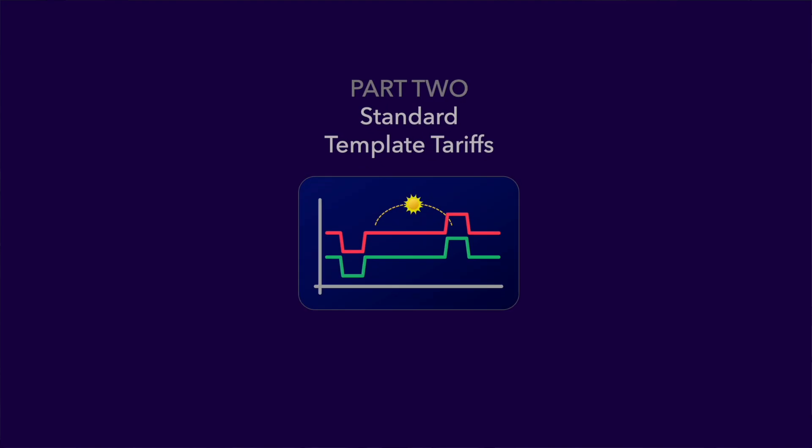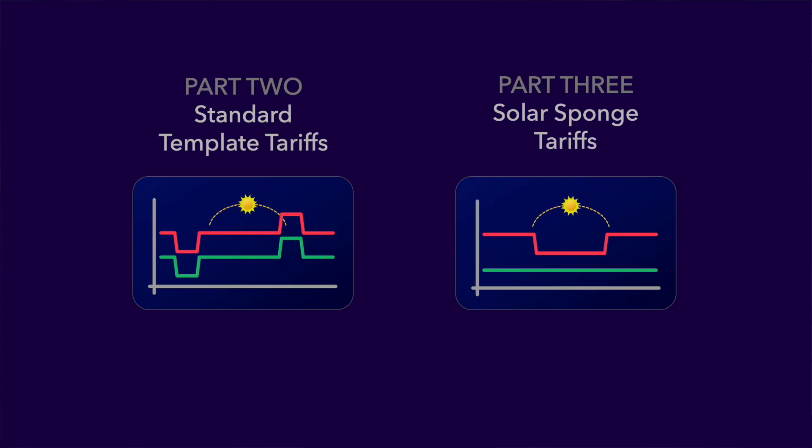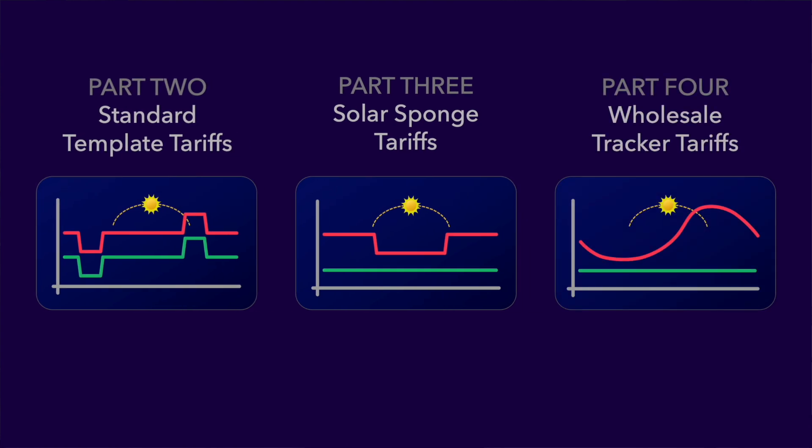Let's talk about those videos then. In part two of the series, we'll be looking at strategies around what I call template smart tariffs, where the rates vary according to a fixed template every day, comprising peak and off-peak import and export periods. This second video will be concentrating on locations in the northern hemisphere, where the off-peak periods are typically during the early morning and peak periods in the early evening. Part three will cover template tariffs for the southern hemisphere, often referred to as solar sponge tariffs, which attempt to address the challenge of an abundance of solar energy during the middle part of the day but little demand on the grid at that time to soak it up. And in the final part of the series, we'll be looking at strategies for wholesale tracker tariffs, where import and possibly also export rates vary constantly throughout the day and night.